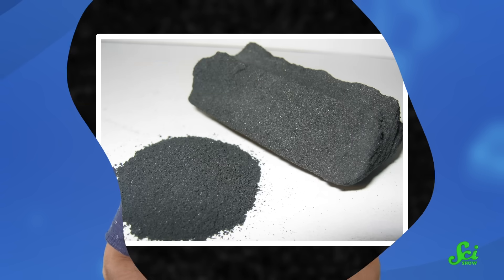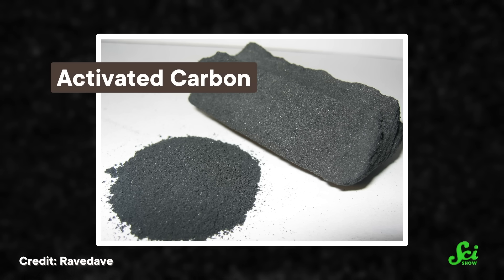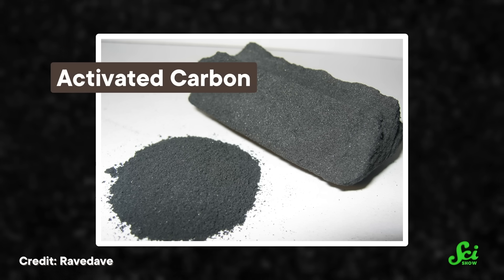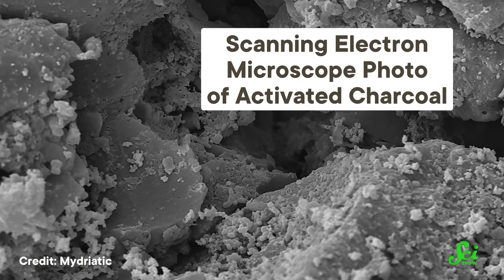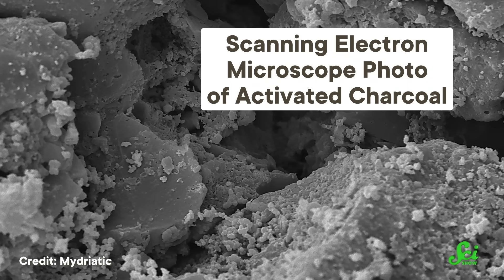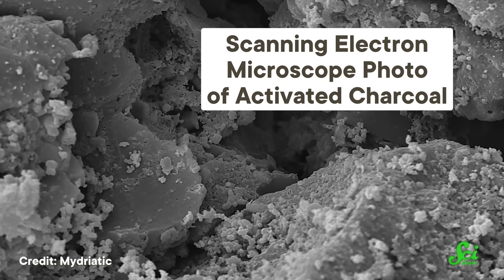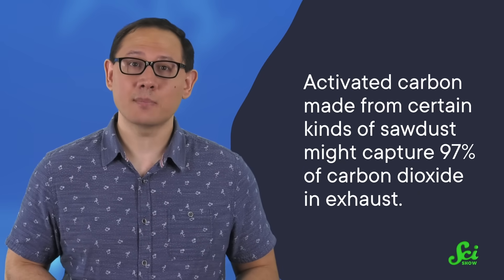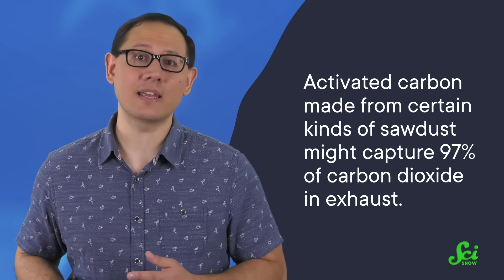But a lot of recent research has focused on a surprising contender — carbon itself. One option is activated carbon, where something organic, like wood or shells, is heated and treated in a particular way so that its carbon atoms form many layers with lots of tiny holes. All those layers and holes give activated carbon a huge surface area — a single gram of activated carbon might have the same amount of surface as three entire basketball courts. So there are countless little areas for carbon dioxide to bond as exhaust goes by. And just like with current solvents, the CO2 falls right out when the activated carbon is heated up.